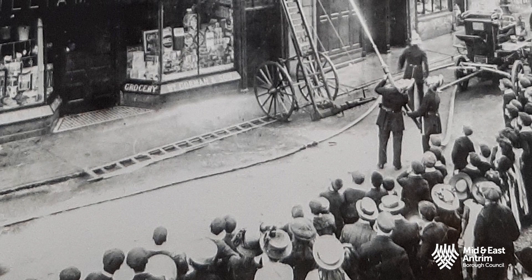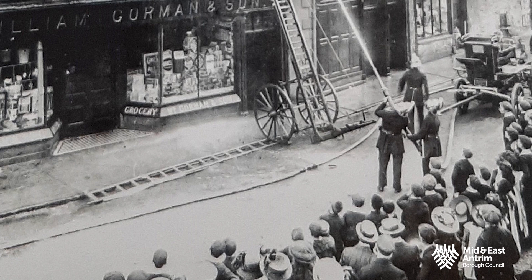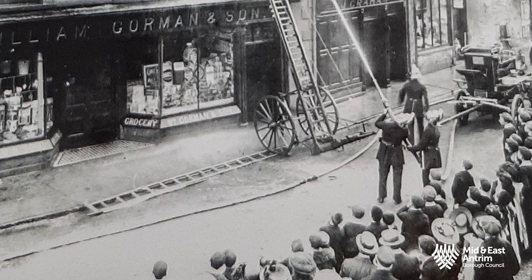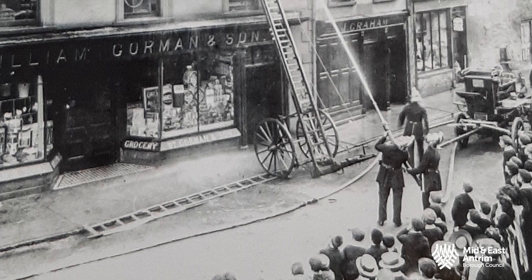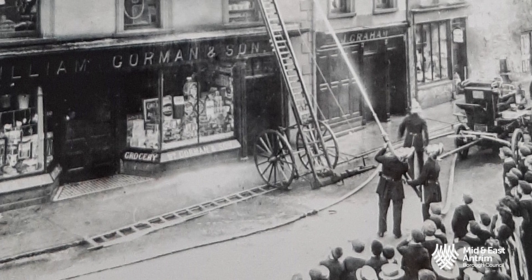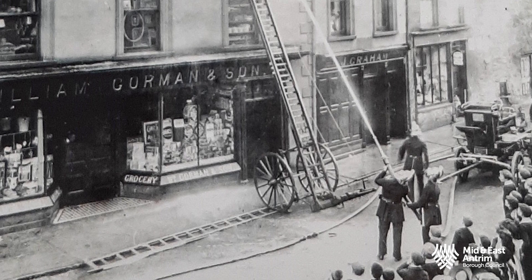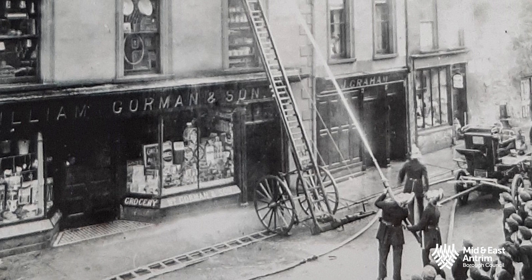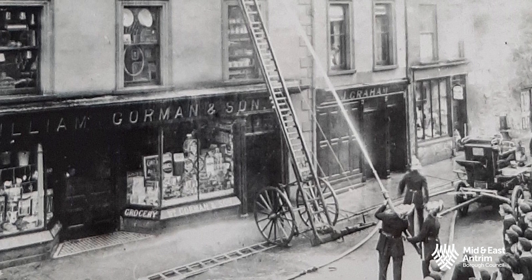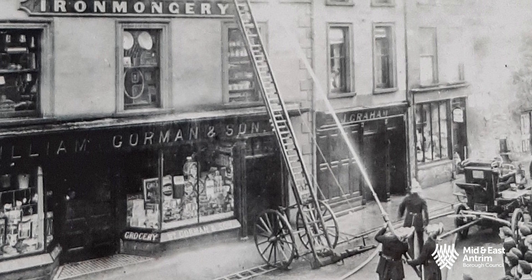The fire brigade also employed pumpers — local men who worked the pumping mechanism on the engine when they arrived at a fire. Committee minutes from 1906 show expenses listed for 50 pumpers at a total cost of £10. Here is the fire brigade in action in the marketplace during its early days. The fire station was at Northgate, though they had to go and get the horses first. They were supplied by a Mr. Edward Davy and kept nearby.